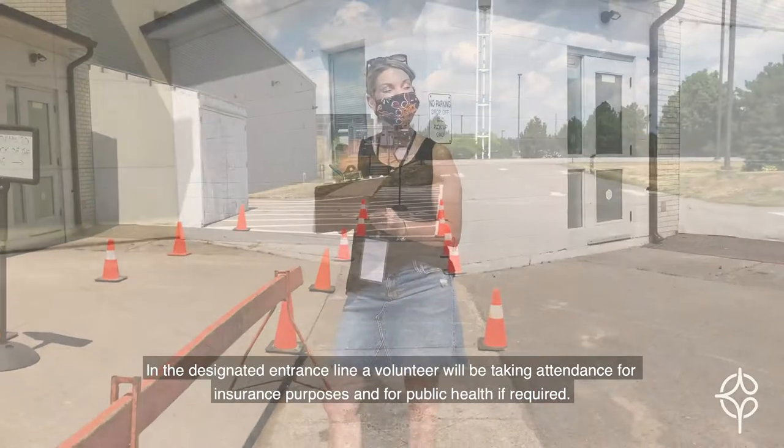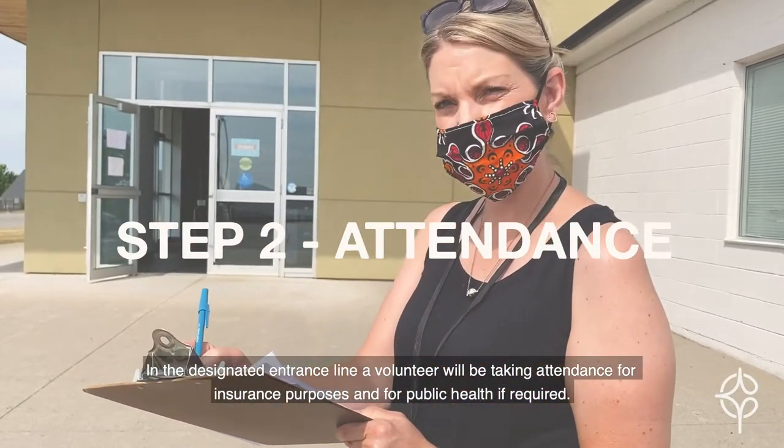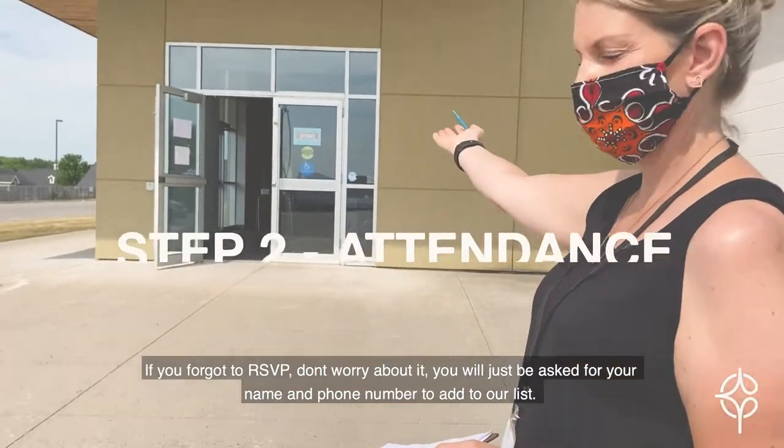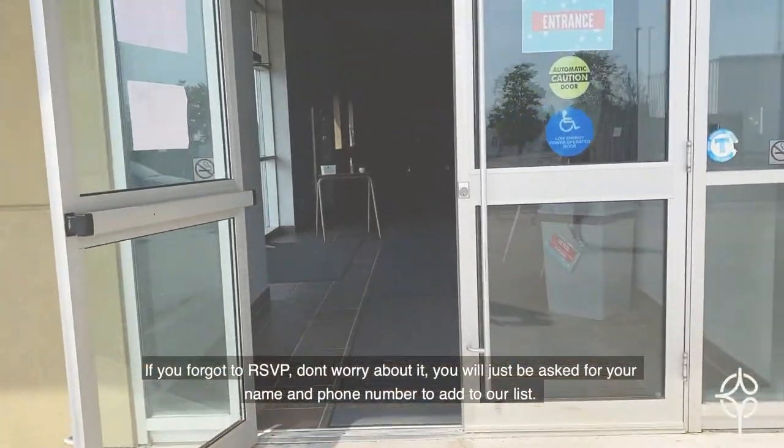In the designated entrance line, a volunteer will be taking attendance for insurance purposes and for public health if required. If you forgot to RSVP, don't worry about it — you will just be asked for your name and phone number to add to our list.